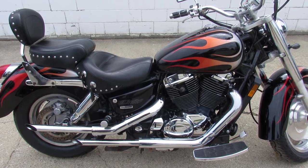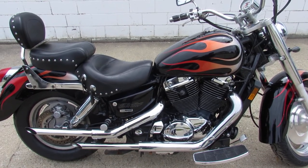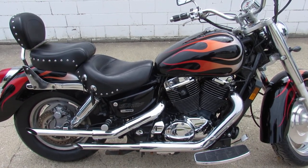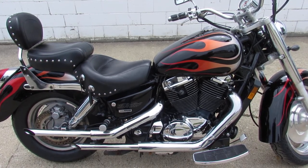Any questions, give us a call at 888-RIDE-990. We'll make it real easy for you. Thanks for checking out our bike.